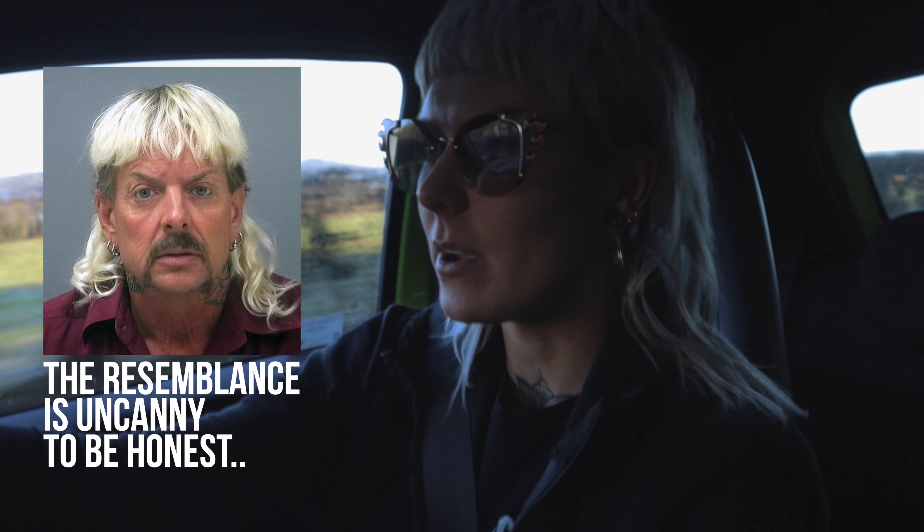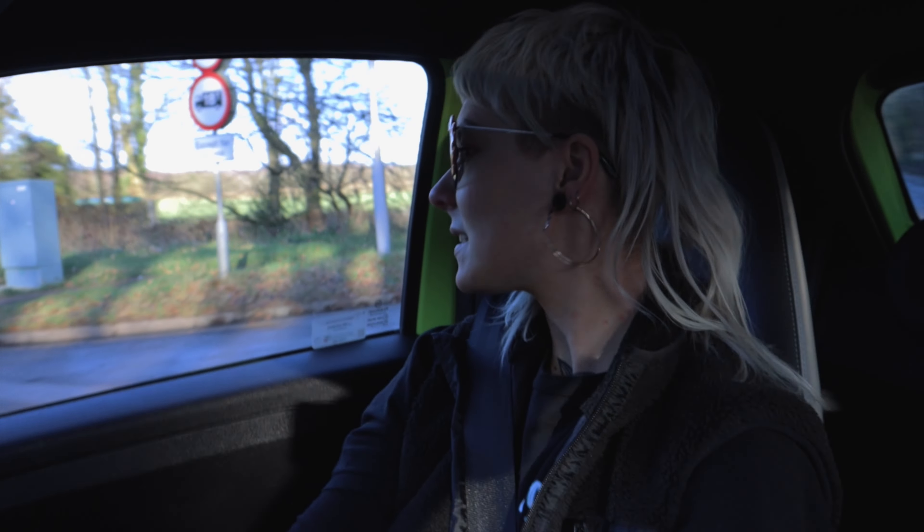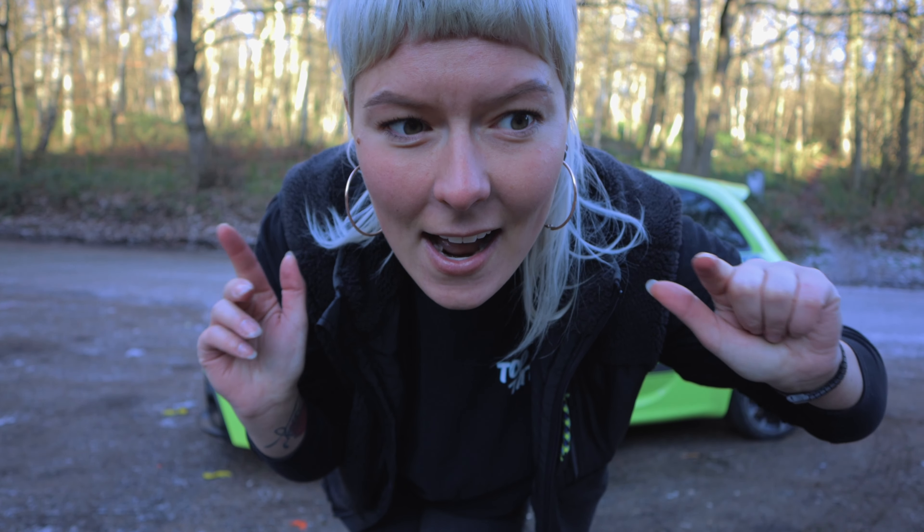Welcome back to the Vogue Auto Group YouTube channel. You're probably wondering who this Joe Exotic looking person is gracing your screen. My name's Lola and I'm going to be carrying on from what Emily has been doing for Vogue, so I hope you stick around. Today I'm going to show you what this little snazzy rocket can do.